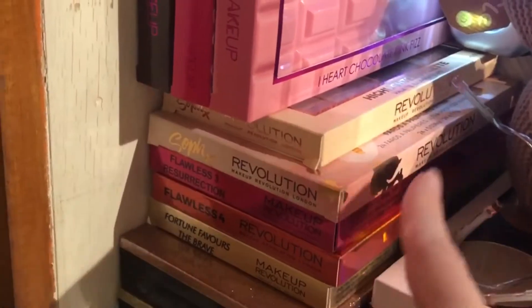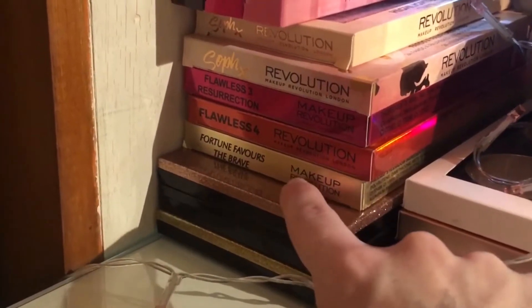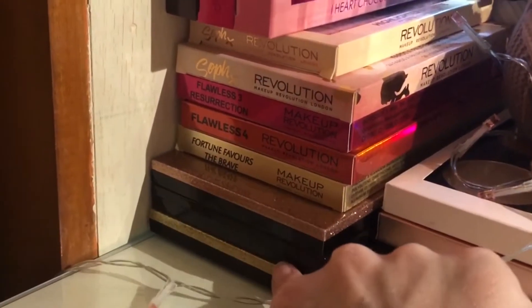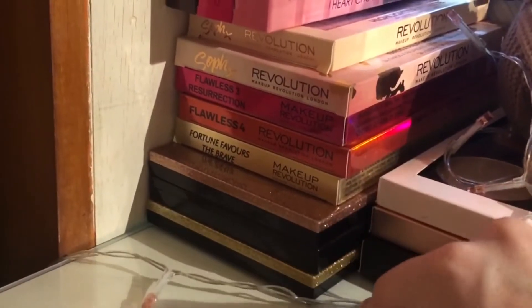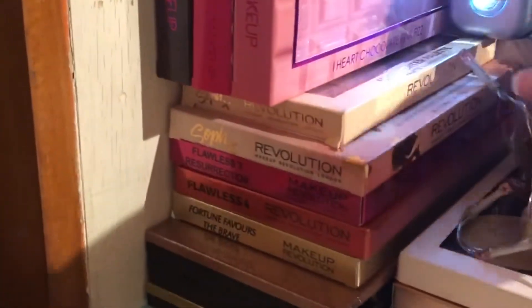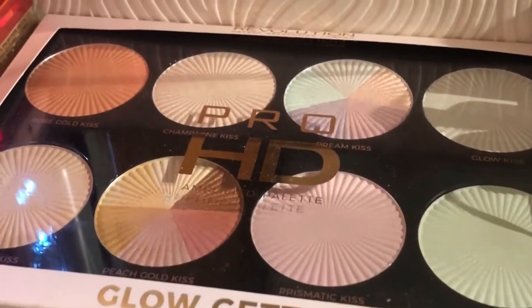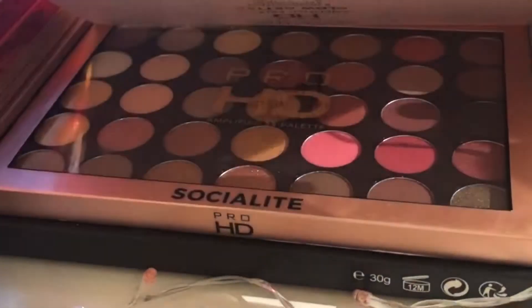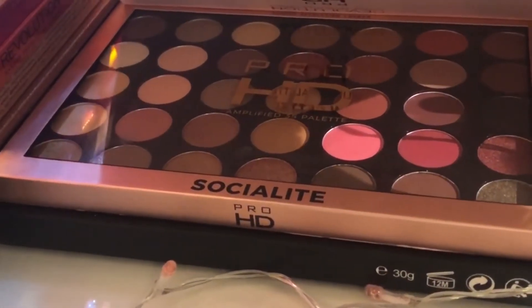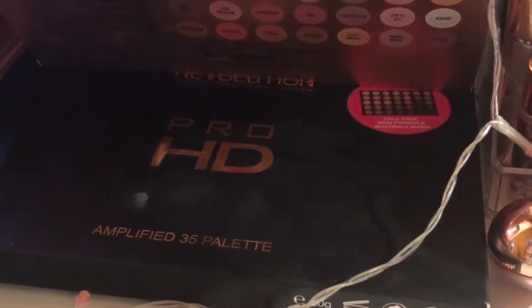We've got the Pink Fizz palette, the I Heart Makeup Chocolate Love palette, and the Chocolate Vice palette. Here we've got a highlight — the Soap highlighter palette, then the Soap eyeshadow palette, the Flawless, Flawless Fortune Favors the Brave. Now we've got the Life on the Dance Floor palettes — the Guest List, the black one, the Sparklers, the VIP. Here we have the Pro HD Amplified palette, Highlighter Glow Getter, the Pro HD Amplified Socialite palette, and at the bottom the Pro HD Amplified Neutrals Warm palette.